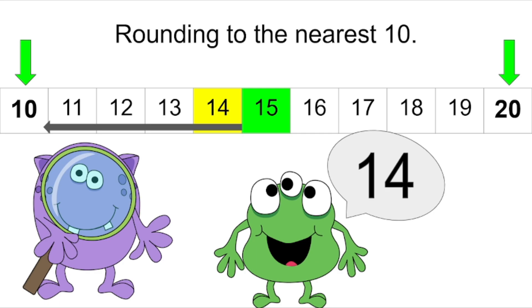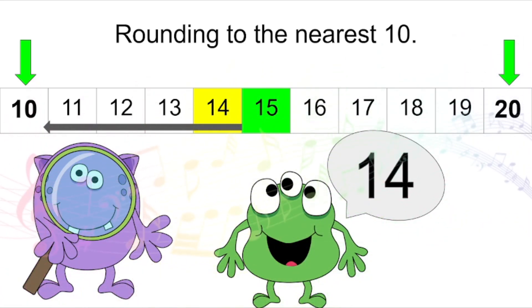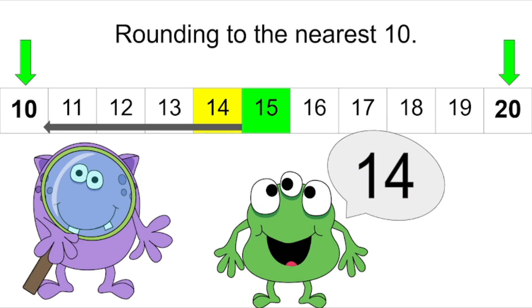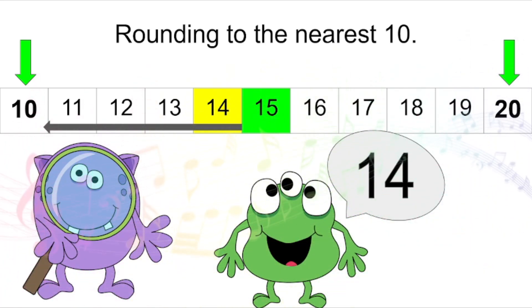Now I know a little song that can help us remember if we're gonna round up or down. If the numbers one through four, round down. If the numbers one through four, round to the ten that came before. If the numbers one through four, round down. We're gonna round the number fourteen to ten. Fourteen is closer to ten than it is to twenty.